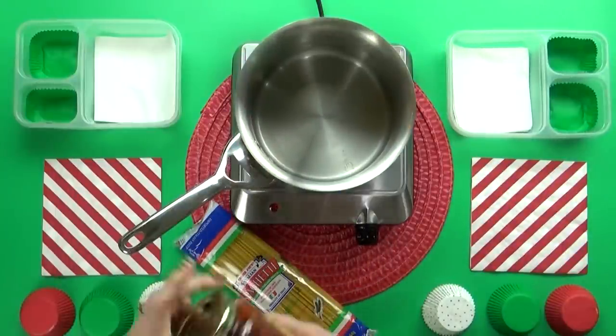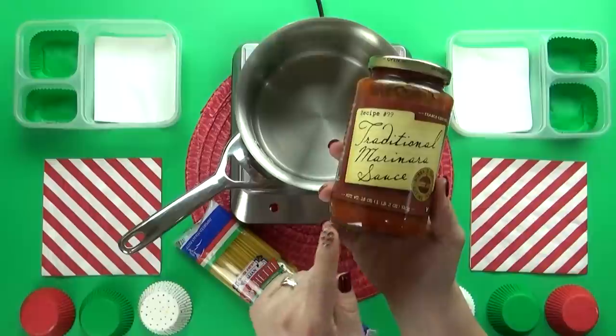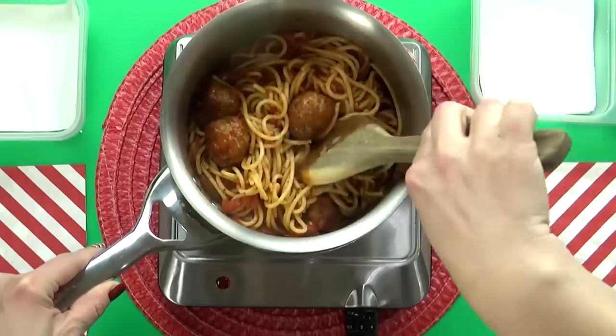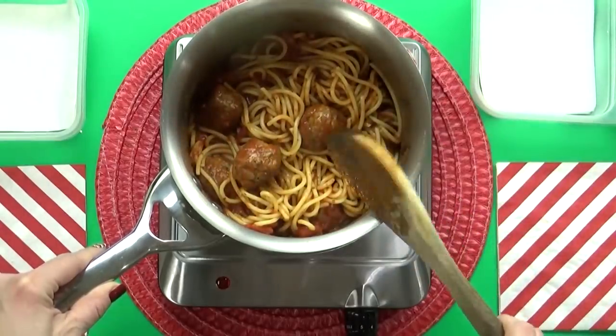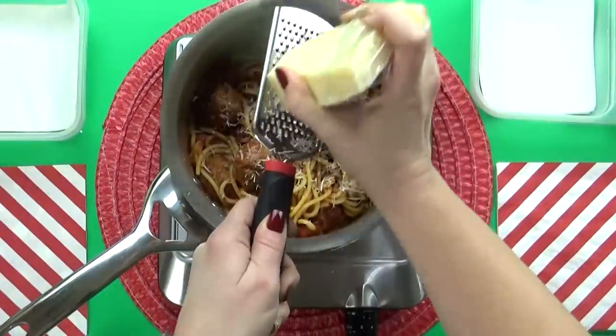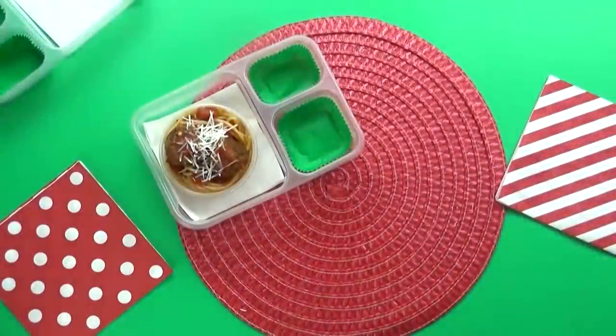Mariam told me that spaghetti and meatballs are something that she and her class at school eats all the time. She says it's very delicious and the sauce has a lot of juice, and it's definitely one of her favorites. Now that I have everything combined, I'm just gonna top it off with some freshly grated Parmesan cheese.